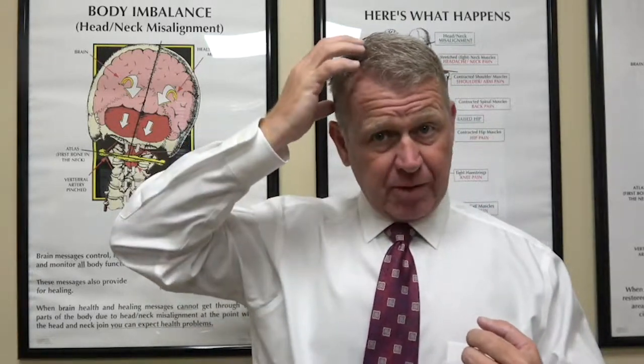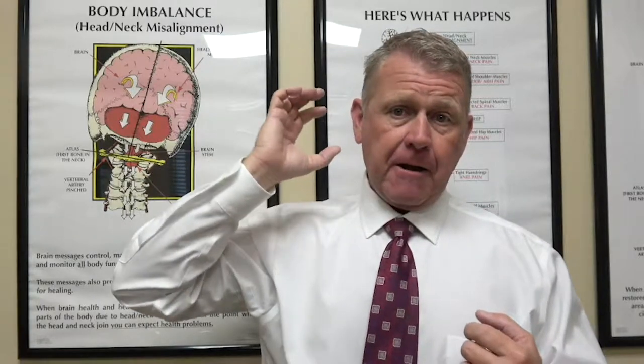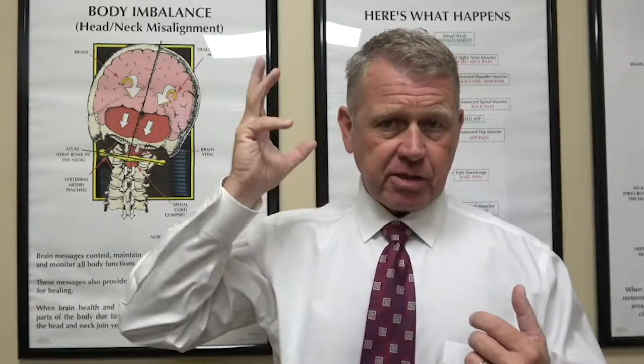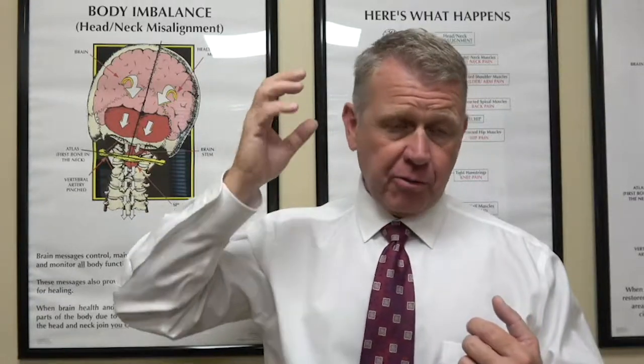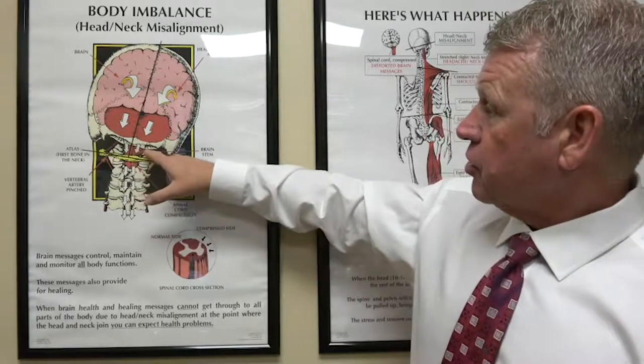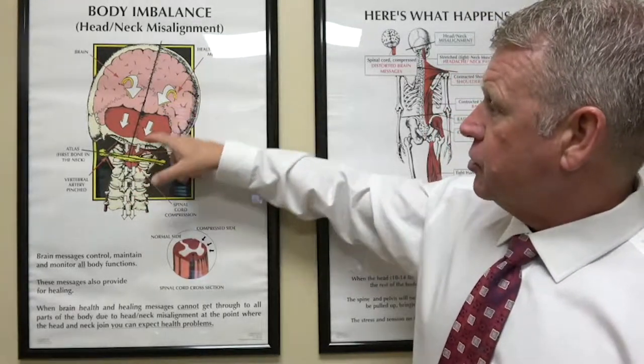Occipital neuralgia is pain — often sharp, stabbing pain — usually in the back of the head that can even radiate up the back of the scalp. It is triggered by the occipital nerve, one of the three branches of the occipital nerve, and sometimes even all three, which comes out right underneath the skull and goes back up into the back of the head, the scalp area.